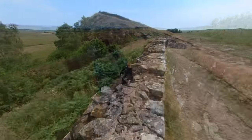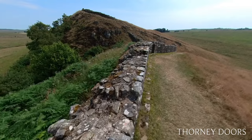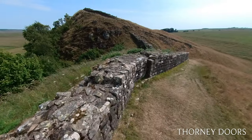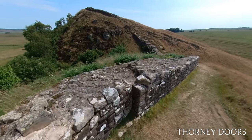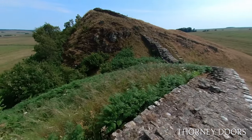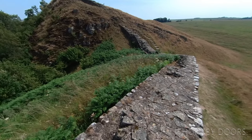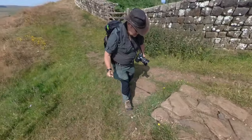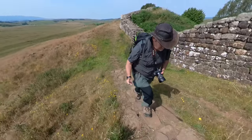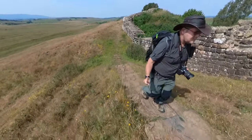The official start date for building Hadrian's Wall is AD 122, although work may have started before Hadrian arrived in Britannia to oversee the work. The section of wall I'm passing now, descending down to Thorny Doors, is an exceptional piece of wall — still several courses high and reportedly having putlog holes when first discovered. Putlog holes enabled scaffolding to be inserted into the wall to hold it up while the wall was being built.